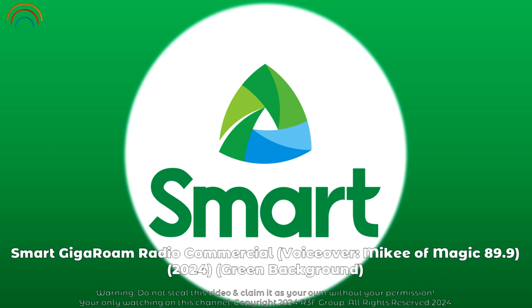Roam if you want to. But before you roam and make those 30,000 steps, start with the two most important ones with Smart Post-Paid Giga Roam.